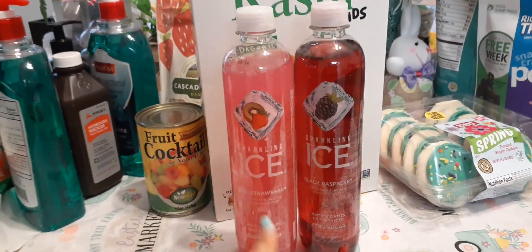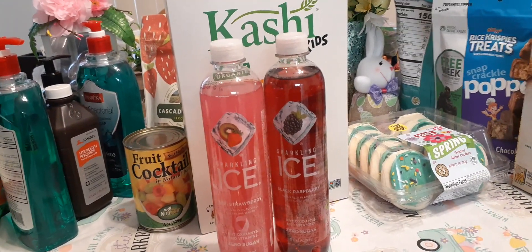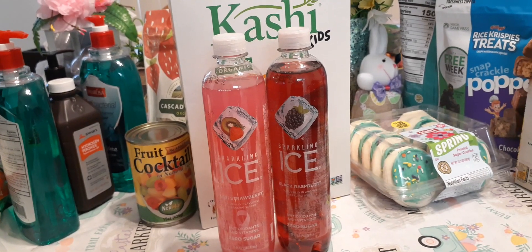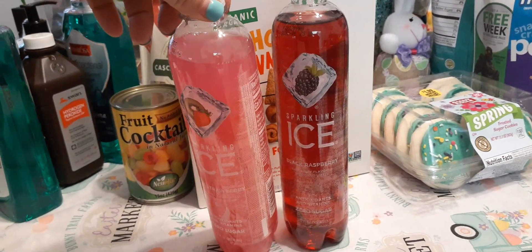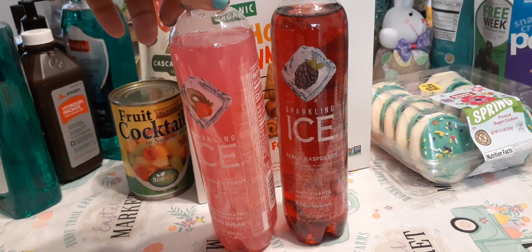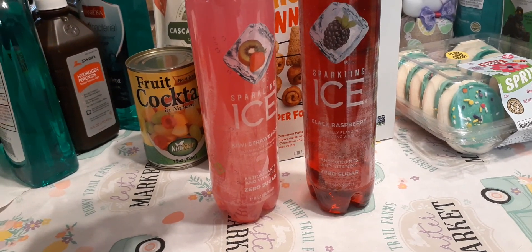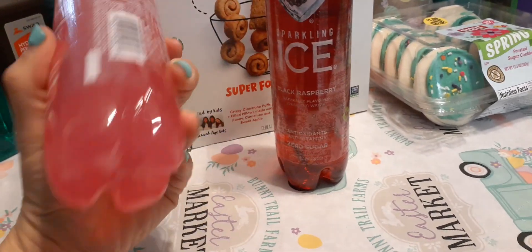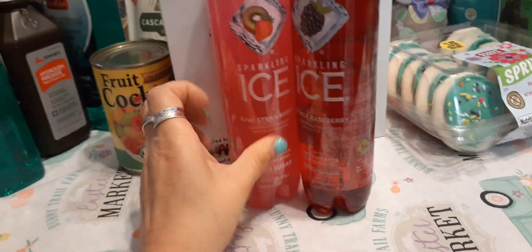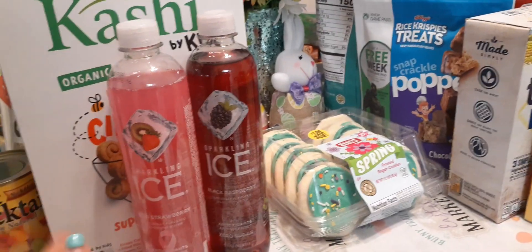I used to drink these a lot, and after recently watching a vlogger who always raves about them, I picked up one kiwi strawberry and one black raspberry sparkling water — zero sugar, five calories for the whole bottle. The kiwi strawberry is best by April 30th, 2020. I couldn't find the expiration on the black cherry one but I'm not going to worry about it. I can't wait to open the kiwi strawberry. Alright, that's it for dry goods — now we're getting into my favorite part of the haul!